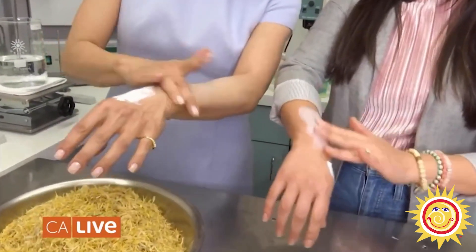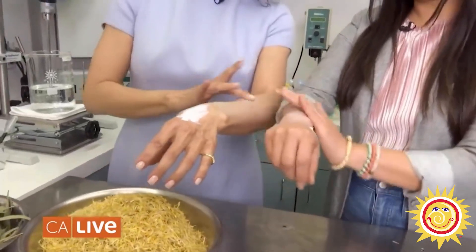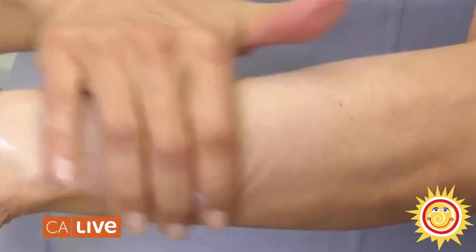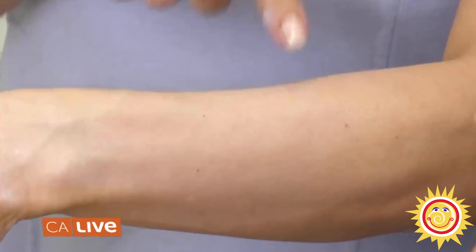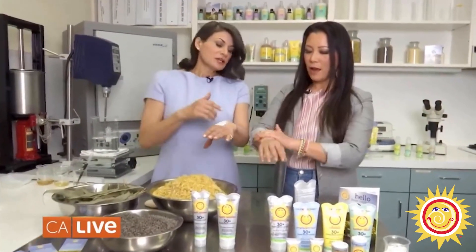You created a nice even layer. Sometimes people use too much because they just smoosh it on, thinking they need that much. You don't need that much because it's very concentrated — you just keep creating layers.